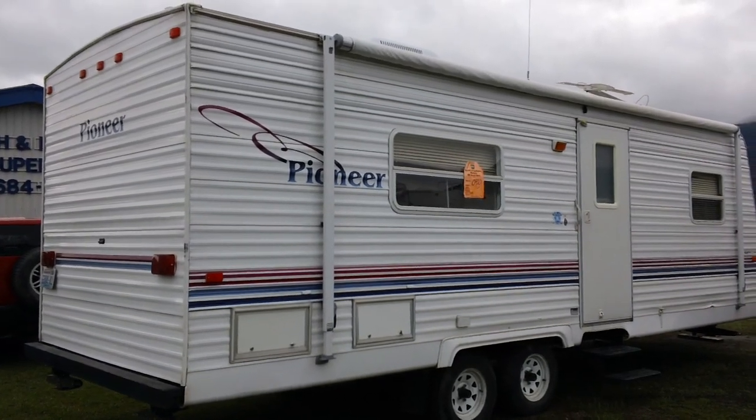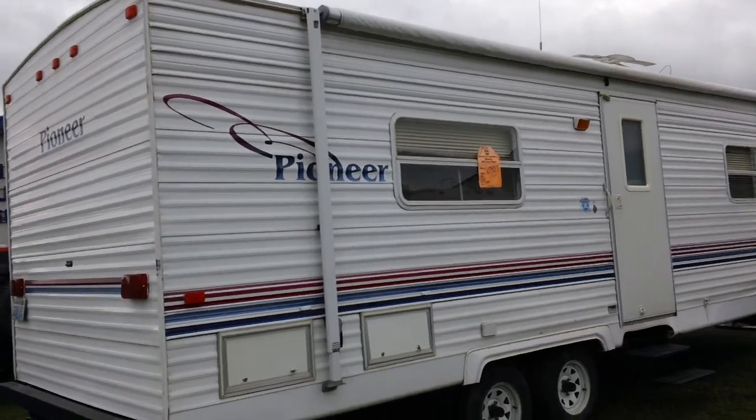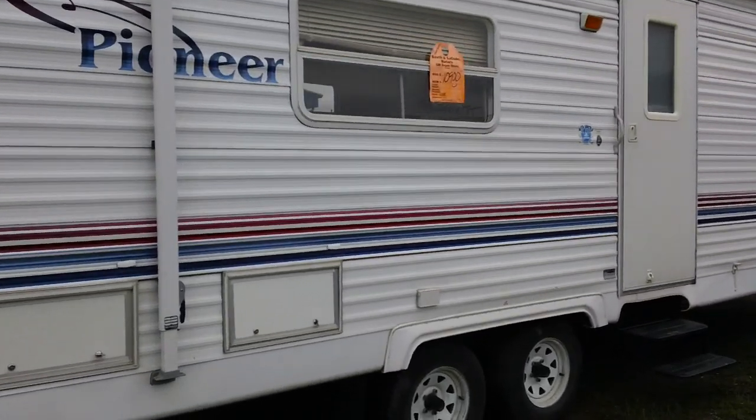Welcome to Boothland at Duke Motors, located in Caulville, Washington. Today I have a Pioneer travel trailer.